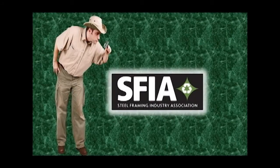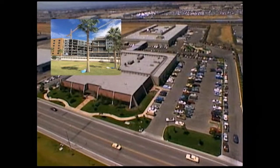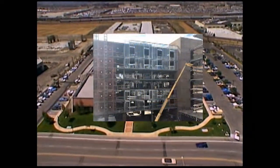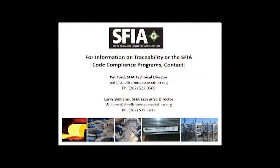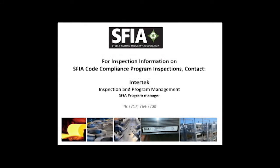This concludes our look at the inspection process for the SFIA Code Compliance Certification Program. Builders in every geographic area can rest assured that with the SFIA mark, they are getting a consistent product which has been evaluated and tested from a manufacturer with established, verified processes in place. For more information on the SFIA Code Compliance Certification Program, any of the other SFIA programs, or benefits of membership, feel free to contact the SFIA.